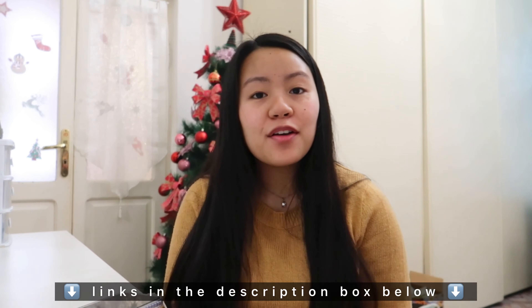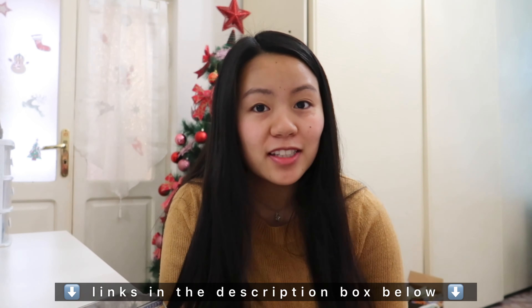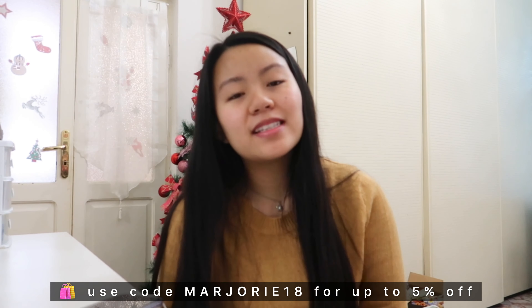That's it for today's video! I hope you enjoyed. I will link every item mentioned in the description box below for you to check out. Don't forget to use my discount code marjorie18 for up to five percent off your purchases. Once again, thank you so much to YesStyle and thank you for watching. I'll see you in my next vlog — always be kind, be safe, and God bless you. I love you, bye!